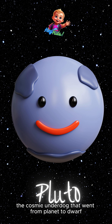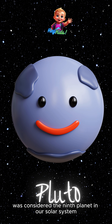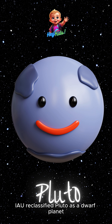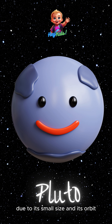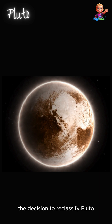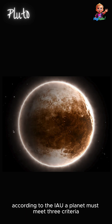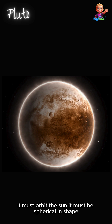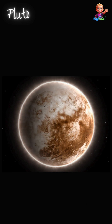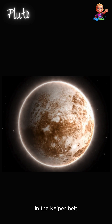Next, Pluto — the cosmic underdog that went from planet to dwarf. For many years, Pluto was considered the ninth planet in our solar system. However, in 2006, the International Astronomical Union (IAU) reclassified Pluto as a dwarf planet due to its small size and its orbit crossing the path of Neptune. According to the IAU, a planet must meet three criteria: it must orbit the sun, be spherical in shape, and have cleared its orbit of other debris. Pluto meets the first two criteria but fails the third, as it shares its orbit with other objects in the Kuiper Belt.